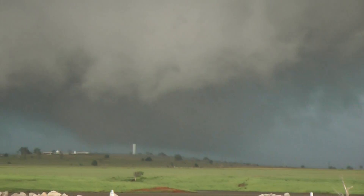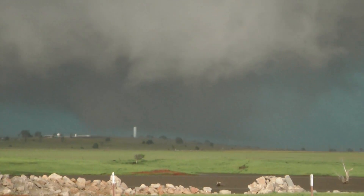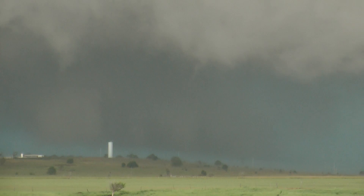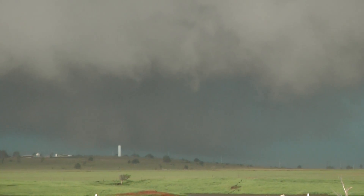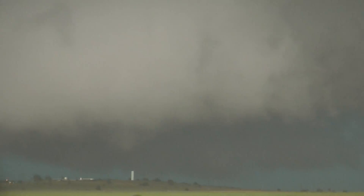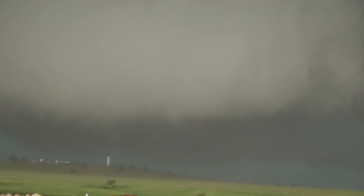It's getting closer and closer to the ground. Yeah, here we go — waves picking up. We've got a wedge tornado! I think that's a tornado — with the inflow on this side, watching the whole thing spin like that. We've got a wedge tornado on the ground.